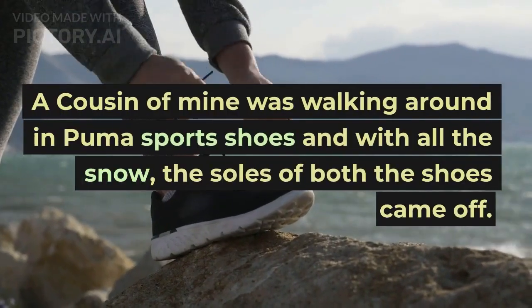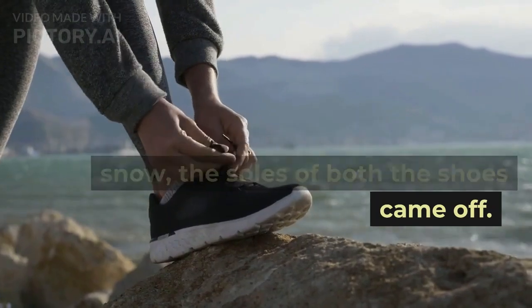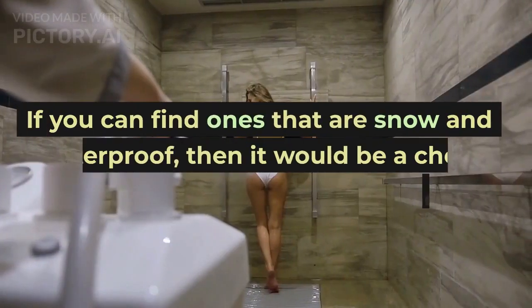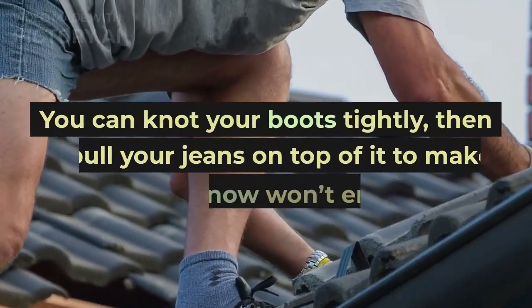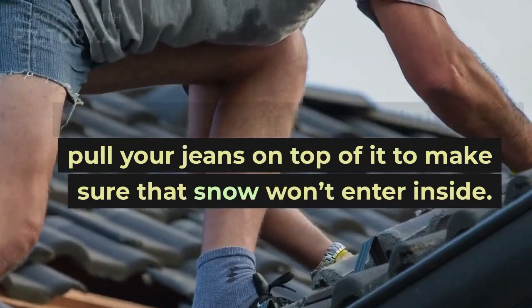A cousin of mine was walking around in Puma sports shoes and with all the snow, the soles of both the shoes came off. What you need are boots that go well above your ankles. If you can find ones that are snow and waterproof, then it would be a cherry on the top. You can knot your boots tightly, then pull your jeans on top to make sure that snow won't enter inside.